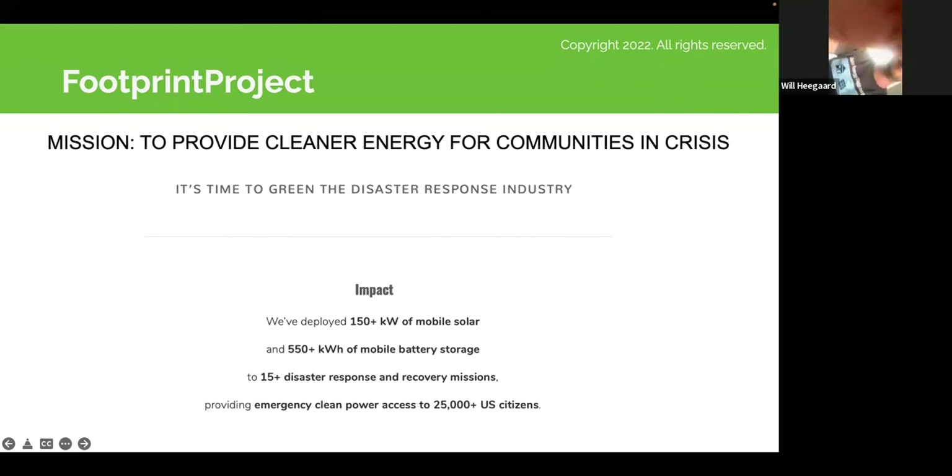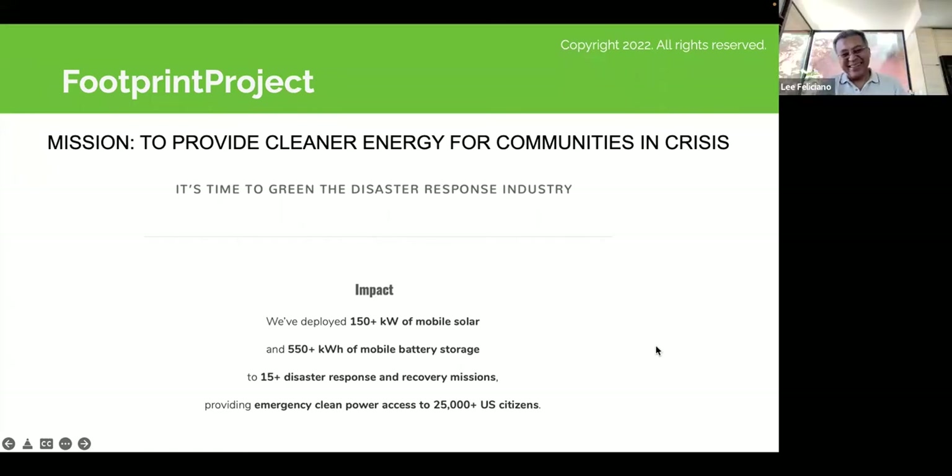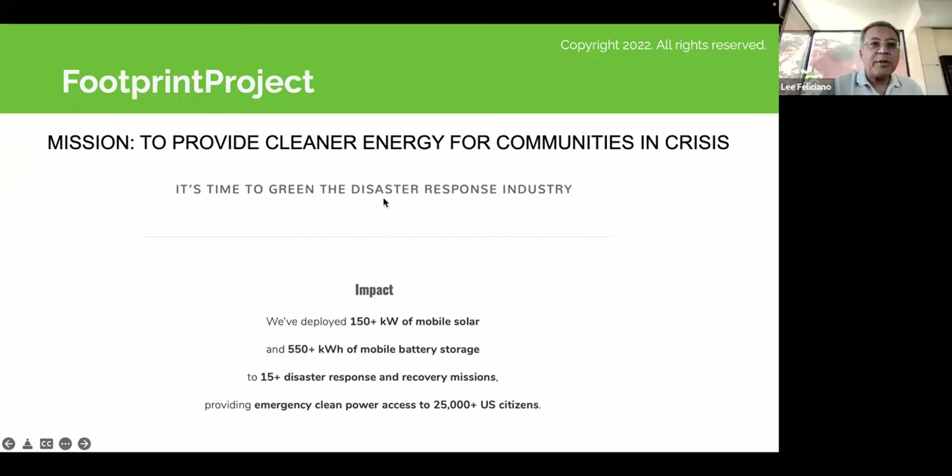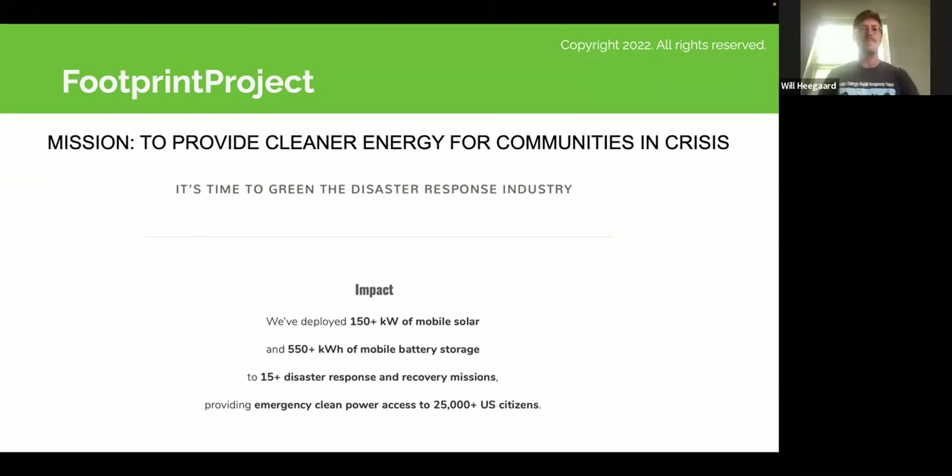Nothing like a little technical emergency to make it interesting. That's what happens when telecommunications networks get weird in New Orleans. Lee, I dropped off right when you were introducing us — I'm just going to power through.